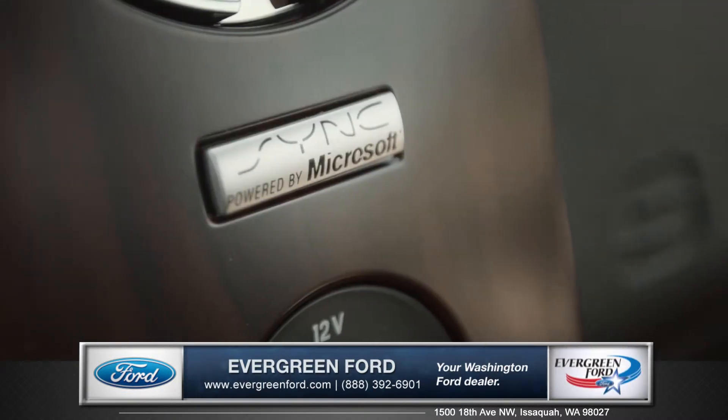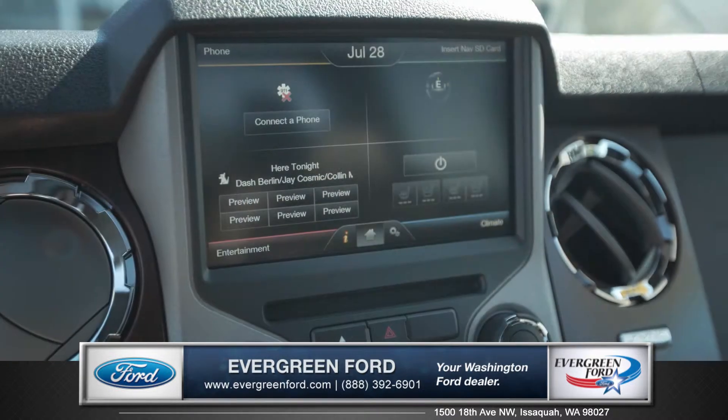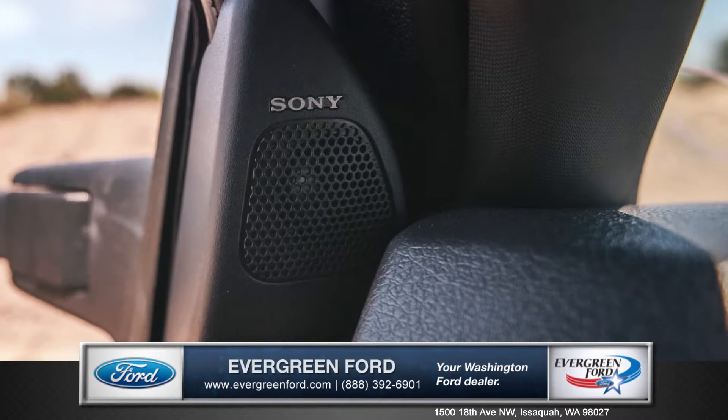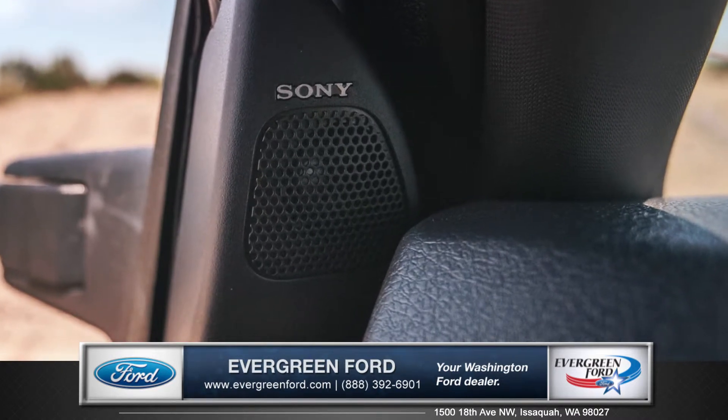Voice-activated SYNC with MyFord Touch gives you hands-free access to your phone and entertainment features, and you can hear it all through the Sony nine-speaker sound system.